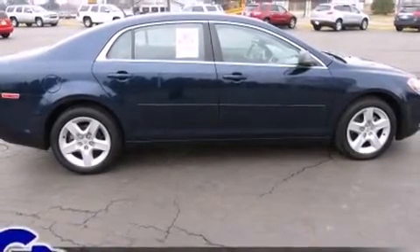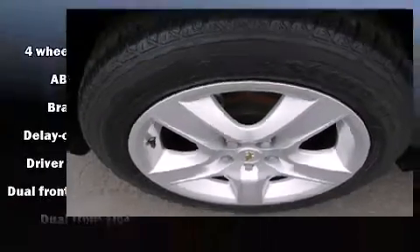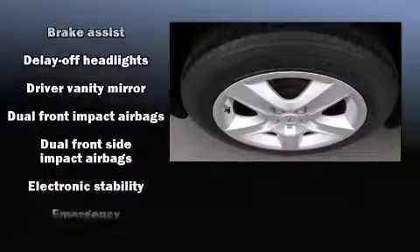Audio features include a CD player with MP3 capability and six speakers providing excellent sound throughout the cabin.